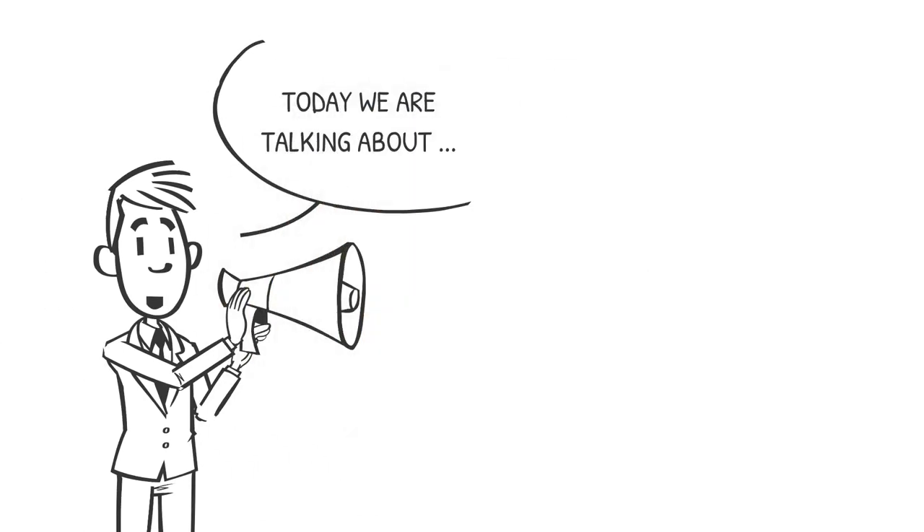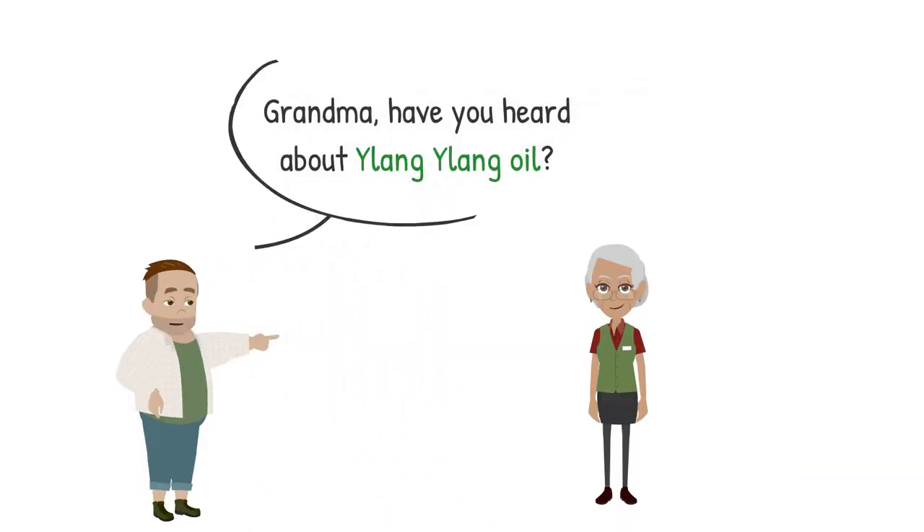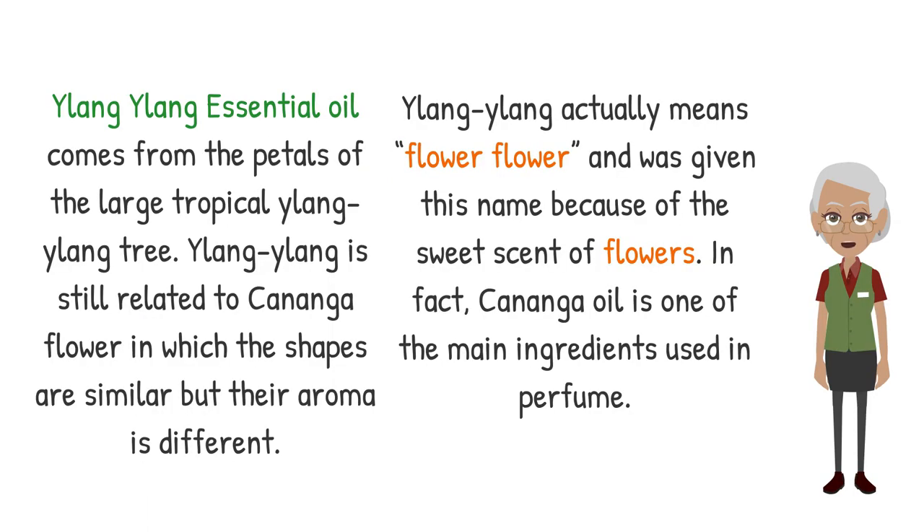Today we are talking about Ylang Ylang Oil Health Benefits. Ylang Ylang essential oil comes from the petals of the large tropical Ylang Ylang tree. Ylang Ylang is related to the Cananga flower — the shapes are similar but their aroma is different. Ylang Ylang actually means 'flower flower' and was given this name because of the sweet scent of flowers. Cananga oil is one of the main ingredients used in perfume.